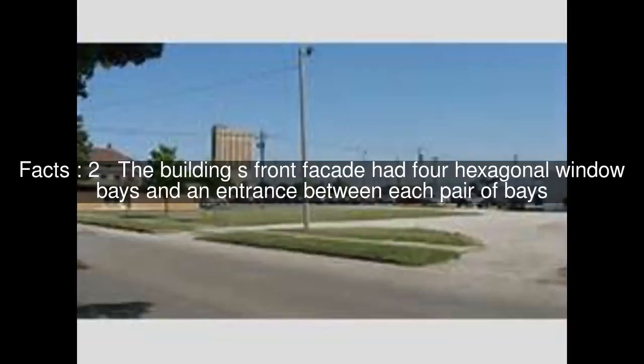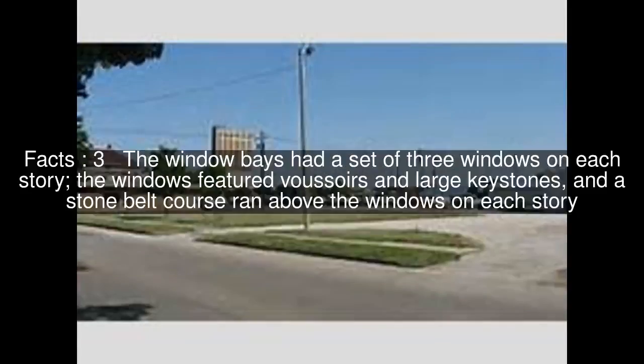The building's front facade had four hexagonal window bays and an entrance between each pair of bays. The window bays had a set of three windows on each story; the windows featured voussoirs and large keystones, and a stone belt course ran above the windows on each story.